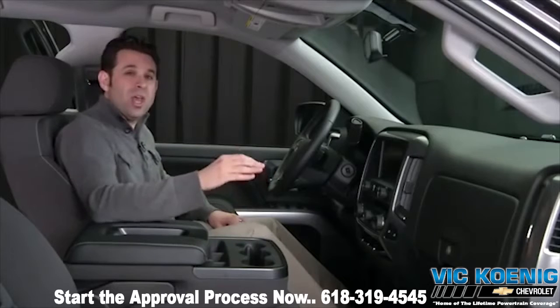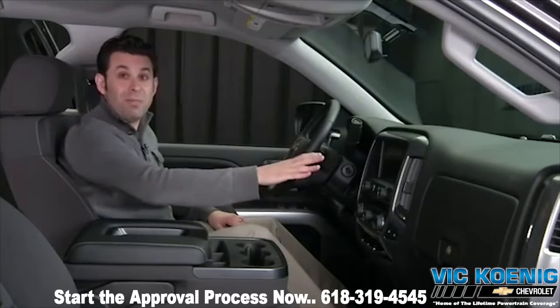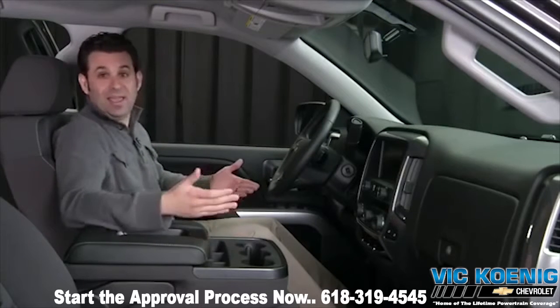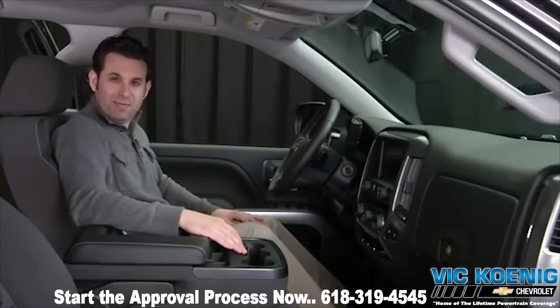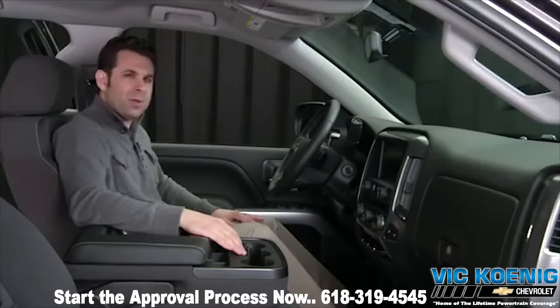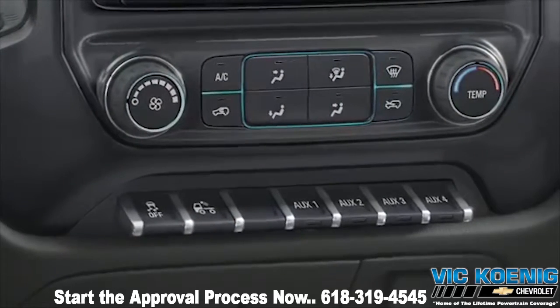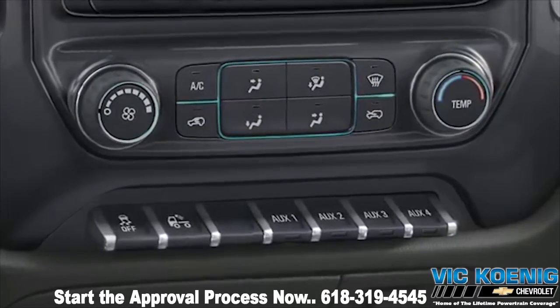Audio systems range from a 4.2-inch color radio display to an available Chevrolet MyLink system with 8-inch touchscreen and navigation. I can't get comfortable until I'm connected, so Silverado offers Bluetooth connectivity, up to five USB ports, and a 110-volt power outlet. If it has a cord, chances are you can plug it in. If you wish to add other electronic aftermarket accessories, Silverado also offers four 30-amp upfitter switches as an option.